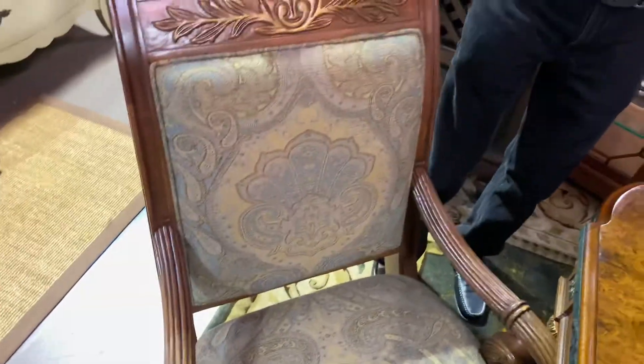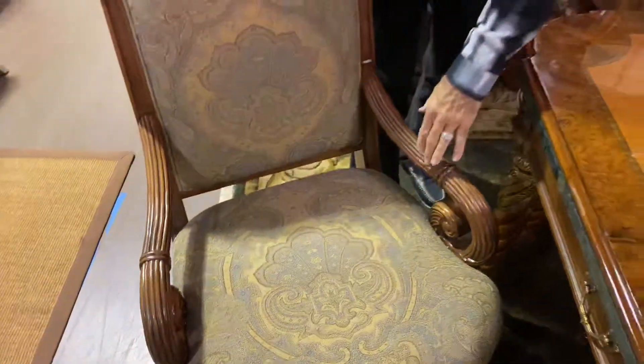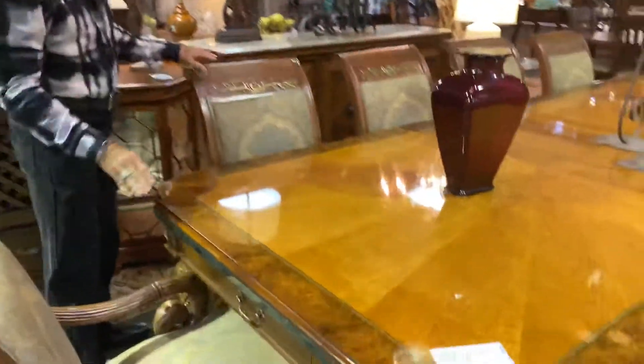Here are the chairs. They're very comfortable because they are upholstered. There are eight side chairs and two armchairs with this piece, and the table is very, very big. It also has some inlaid marble on it as well.